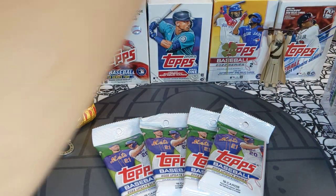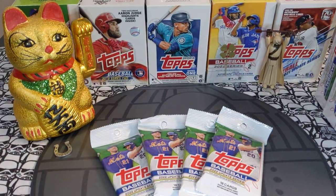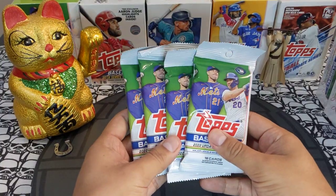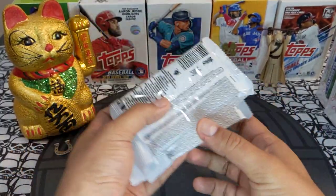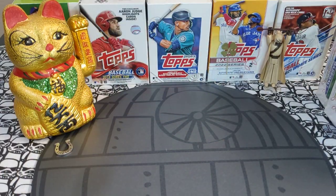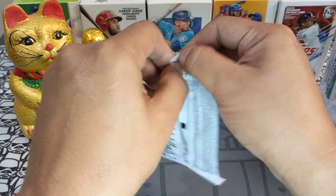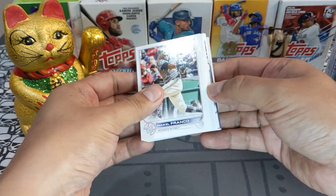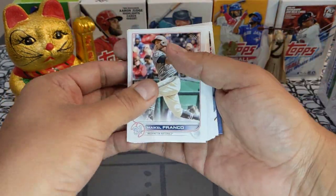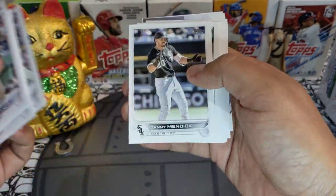We got five hangers today and four retail packs. These four retail packs were from my local Five Below — I picked these up over the weekend. I'm going to do four in this video and four in another. It's been a minute since I've ripped some Update, so super excited to get back into it.